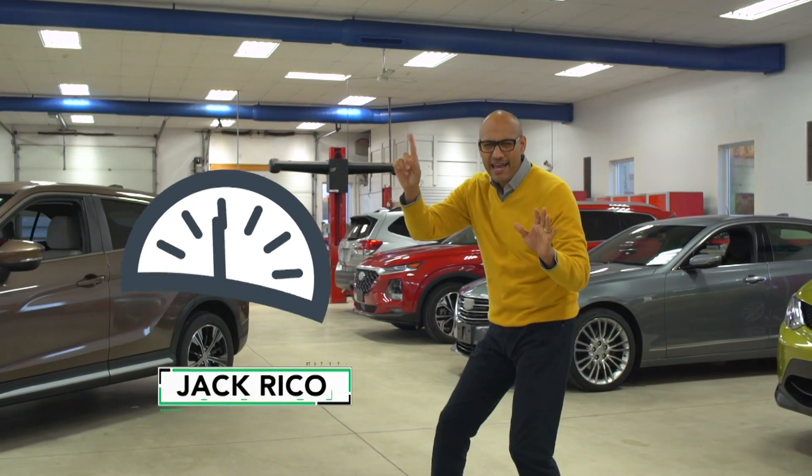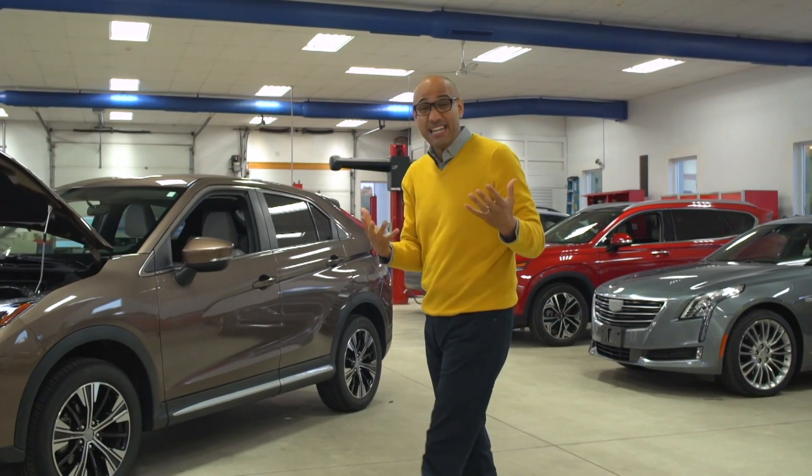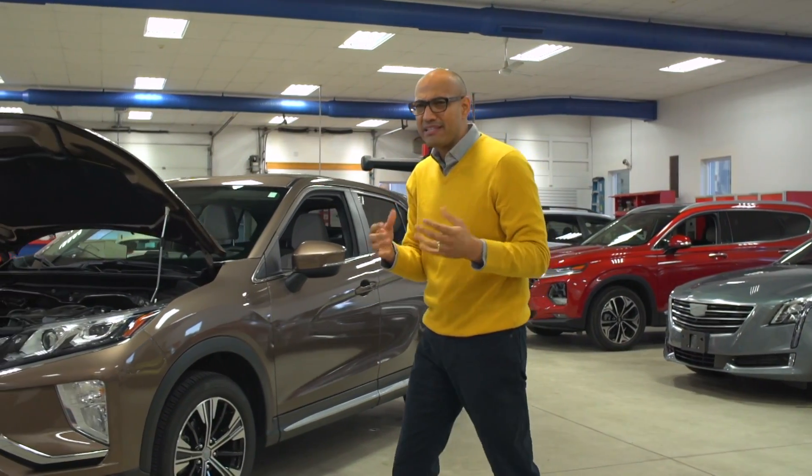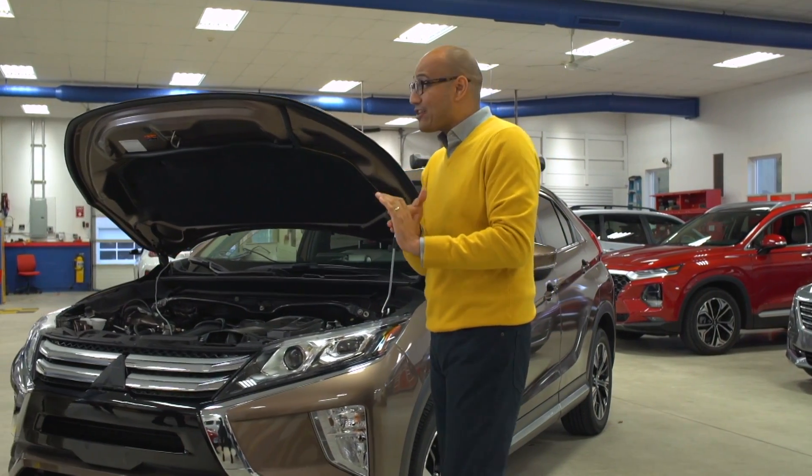We've all had that feeling — the gas gauge headed towards empty. The mileage you expect to get from your car is a big deal. Gas is a significant expense, and we want to be sure that the mileage estimates that come with our cars are accurate.